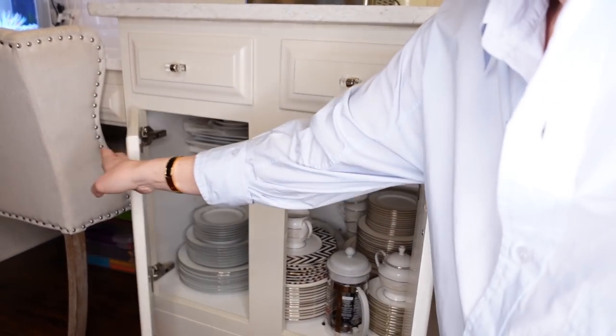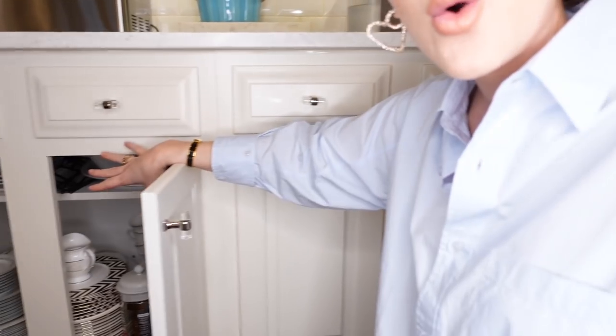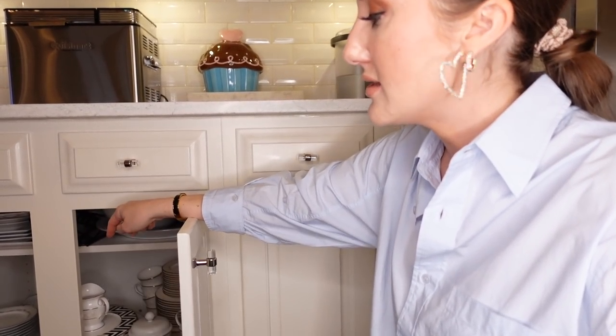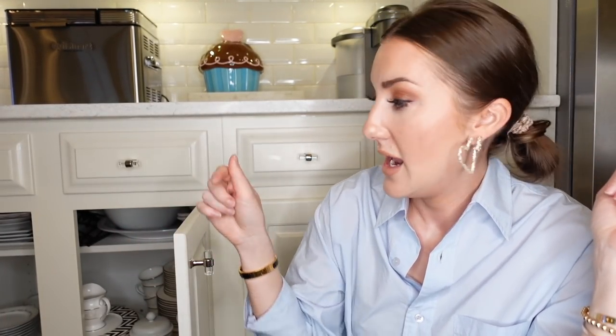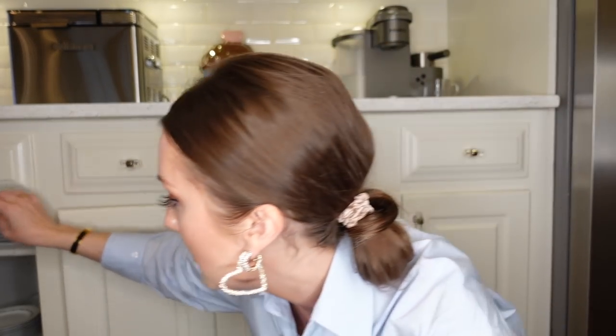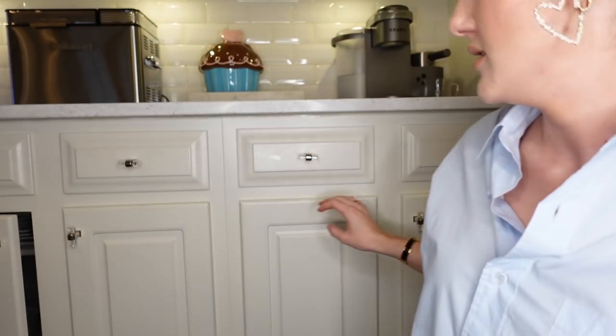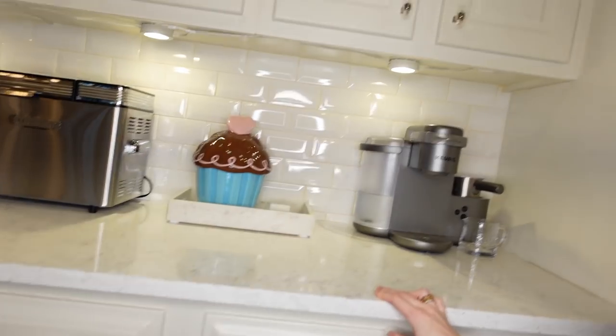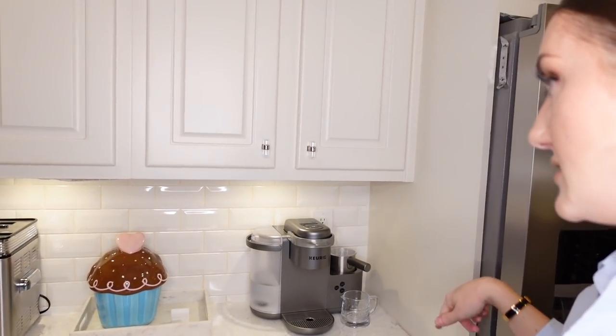In here I have China and stuff. I used to have that in my dining room but this cabinet was kind of empty, so I moved my China in here, which I think is nice. Under there I have tiered serving plates and little dishes I get out sometimes if people are coming over. And then over here — let me show you all these drawers. I have my coffee, tea, all that good stuff.